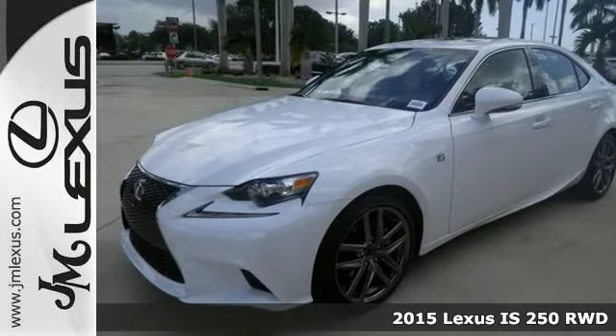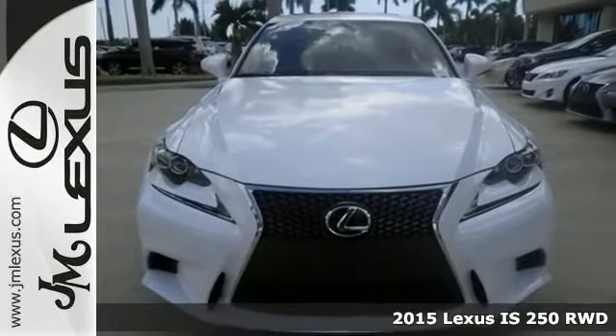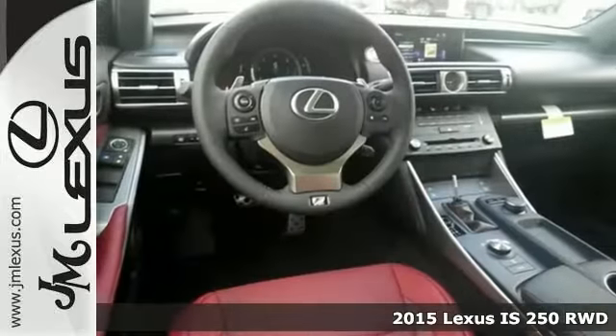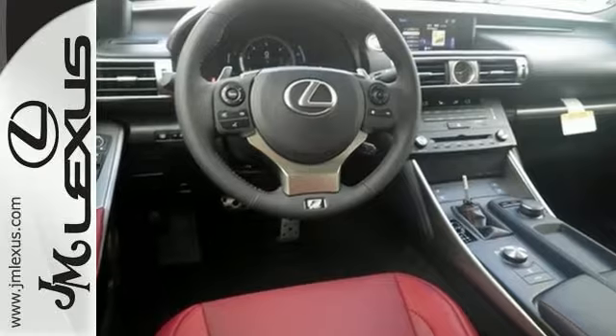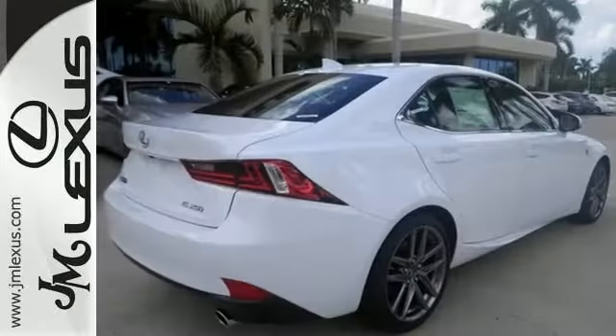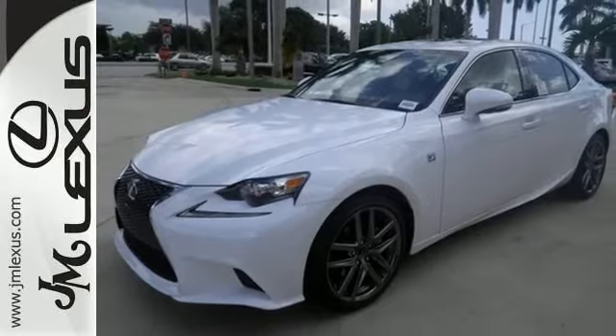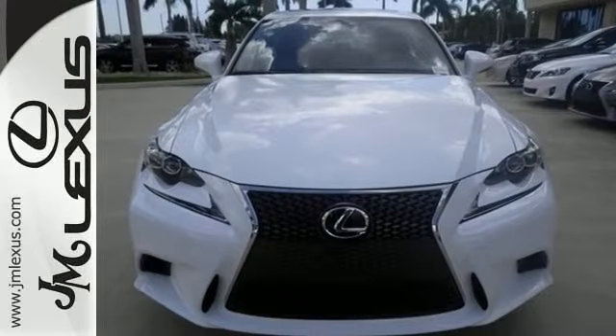Here's a 2015 Lexus IS250. This vehicle has a lot to offer including heated mirrors, dual zone climate control, and a backup camera. You'll also get Bluetooth, sunroof, and stability and traction control. Xenon headlights in the F Sport package — it won't be here for long. Come check it out today.